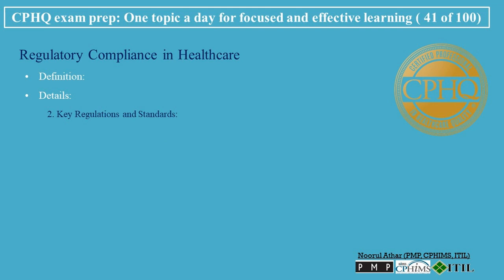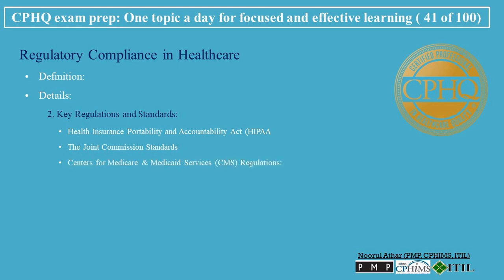Key Regulations and Standards: The Health Insurance Portability and Accountability Act (HIPAA) sets standards for the protection of sensitive patient health information. The Joint Commission Standards provide guidelines for operational processes in patient care and healthcare facilities. Centers for Medicare and Medicaid Services (CMS) Regulations govern how healthcare services are provided and reimbursed under Medicare and Medicaid.